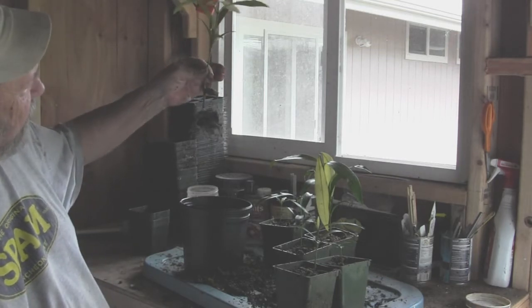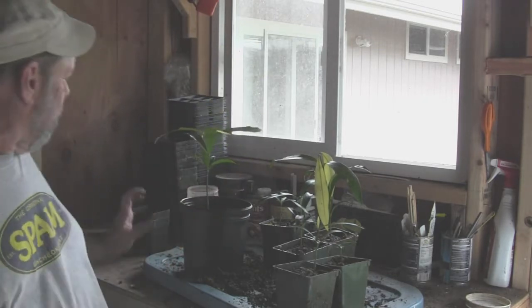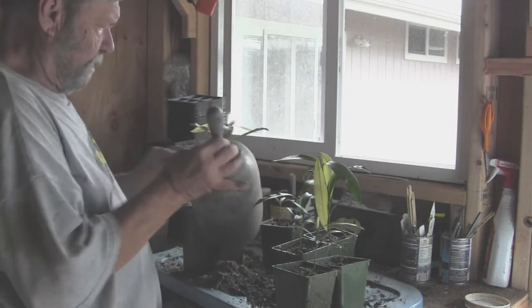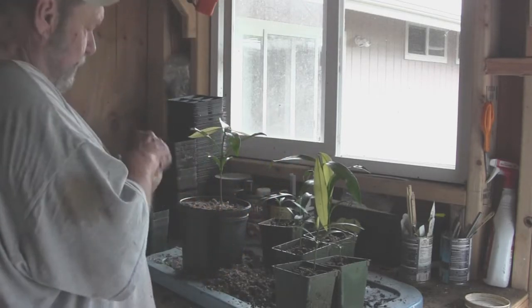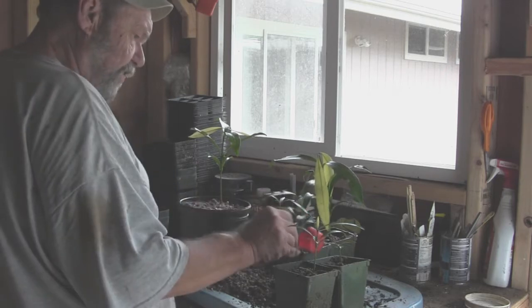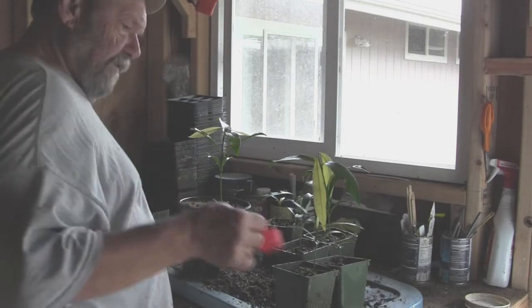This one's got a pretty hefty root system on the bottom, so I'm going to go ahead and put this one into a gallon container. Simple as all that. A little fertilizer — it's a six-month time-release Nutri-Coat: one teaspoon in each of the three-inch pots and one tablespoon in the gallon pot, good for three to six months to feed it.